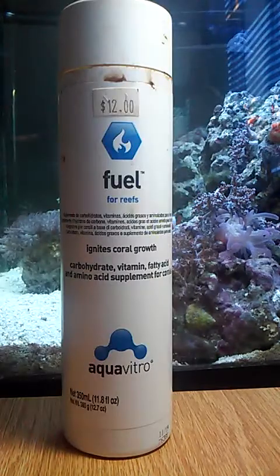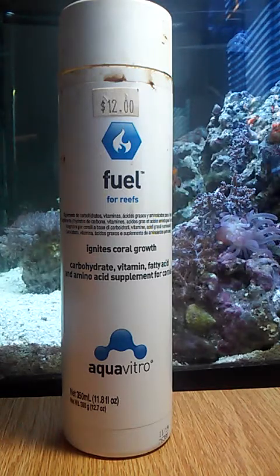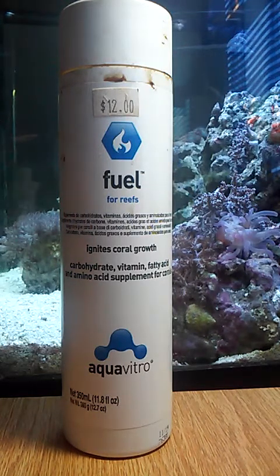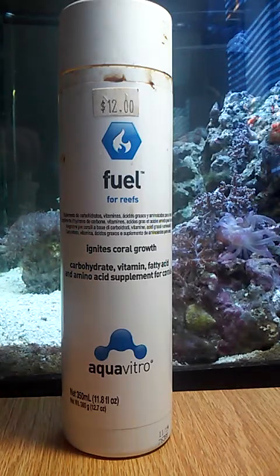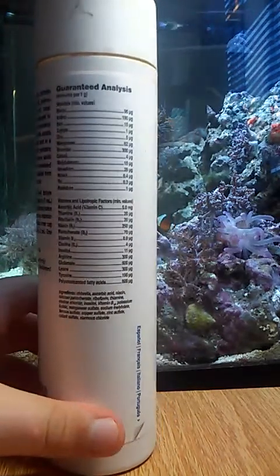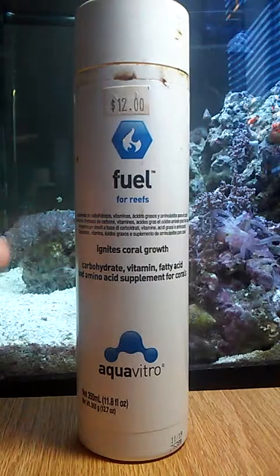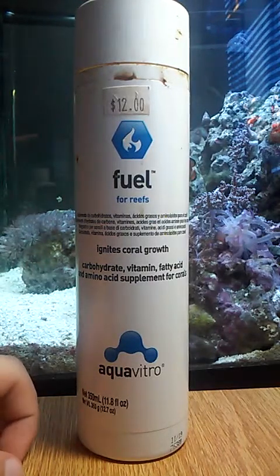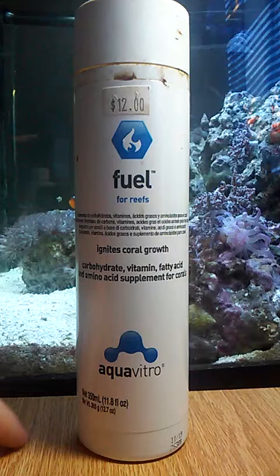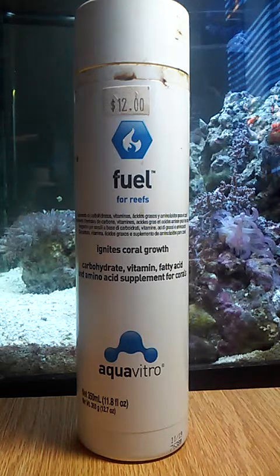Fuel is also necessary — all of its ingredients give your coral the nutrients that the phytoplankton doesn't have. It has a lot more than phytoplankton does, like iodine, zinc, copper, and a whole bunch of other stuff. This ignites the coral growth, keeps them growing faster than just getting a meal. If it were a human, it would be like taking a multivitamin and getting really healthy from that, but not eating anything — you would starve to death slowly.